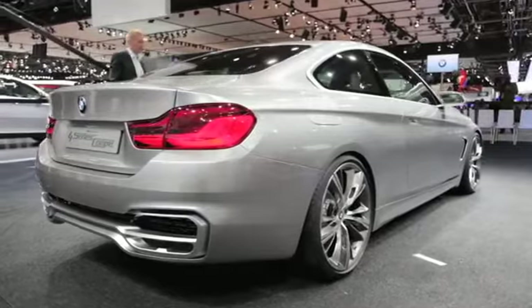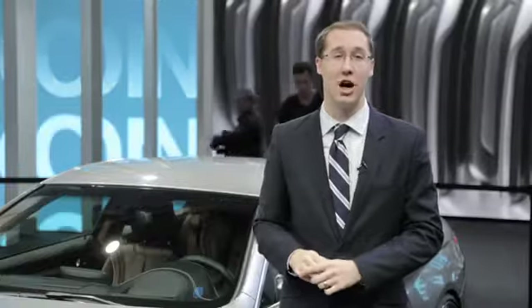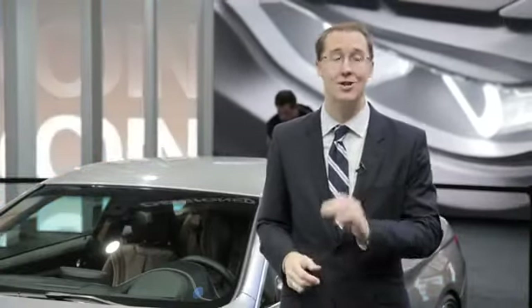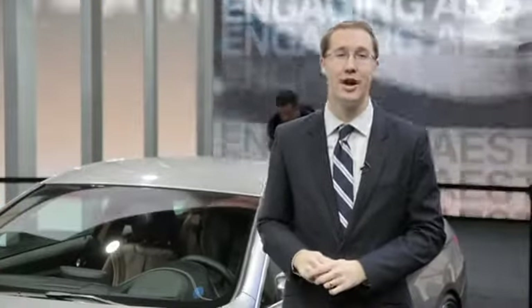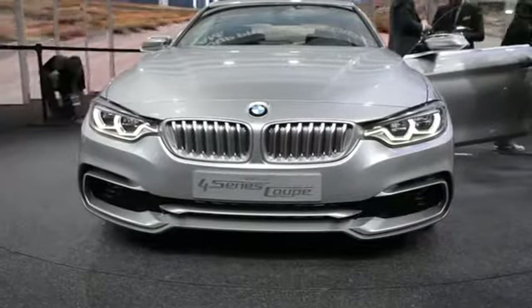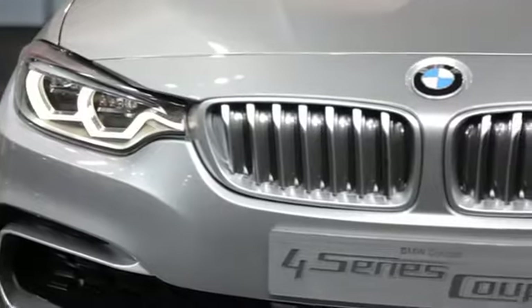While BMW hasn't said as much, expect the car to come with two different engine options: a 428i model with 240 horsepower from their excellent turbocharged two-liter four-cylinder, and of course a 435i model with a powerful turbocharged six-cylinder making 300 horsepower.